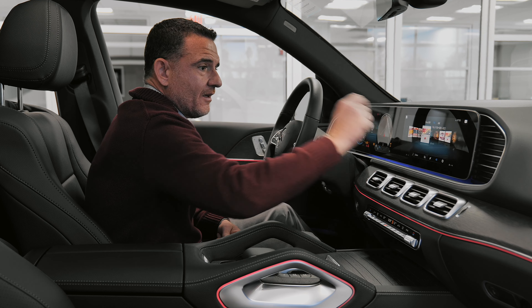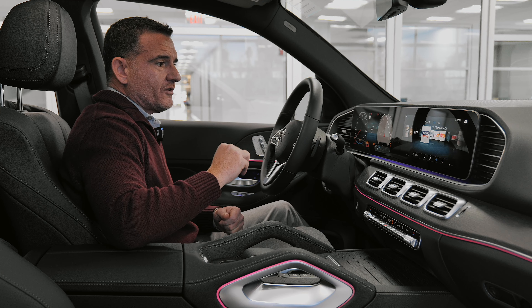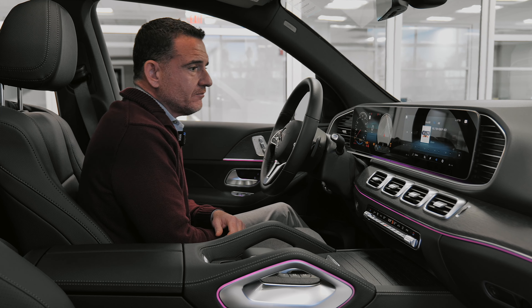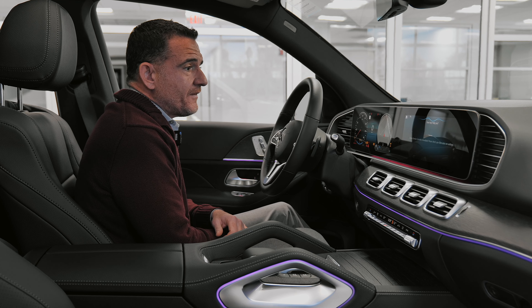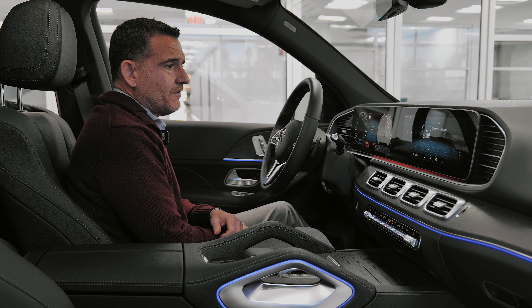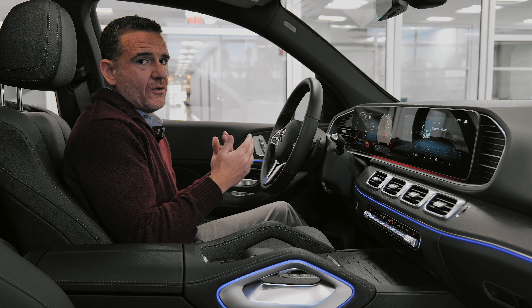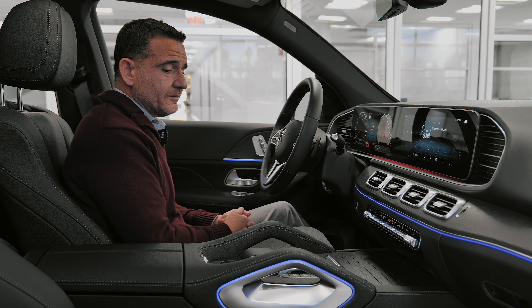If you want a specific station, just tap it — boom, Pride Radio is on. You want Arizona Sports? Arizona Sports is on. Or you can just say 'Hey Mercedes' — 'How can I help?' — 'Satellite Radio, channel 55.' Just like that. You don't even need the exact program response. Just like Alexa, just like Siri — the car listens to you.